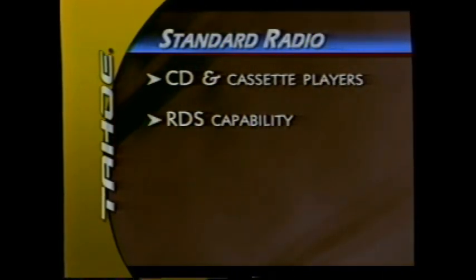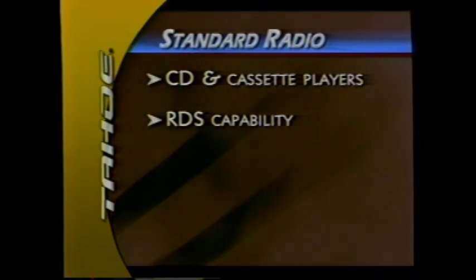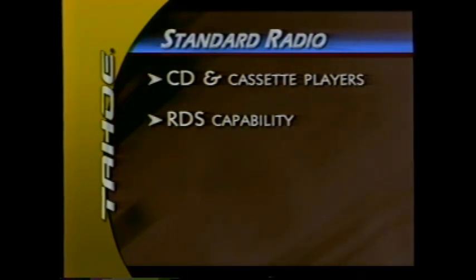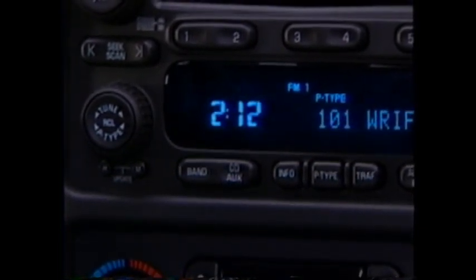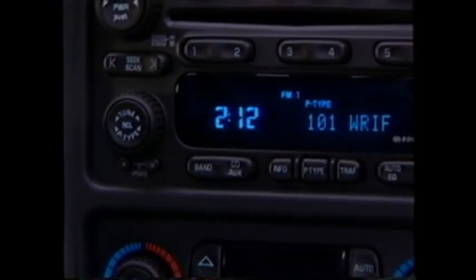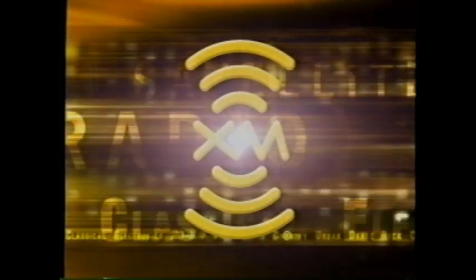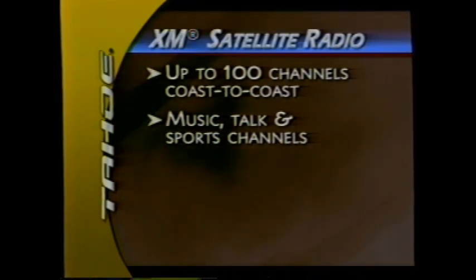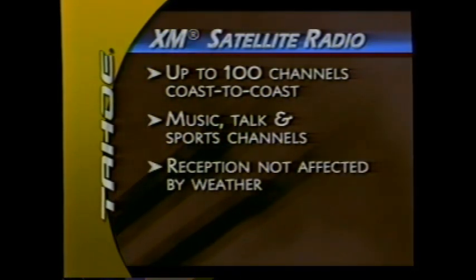Tahoe has a new family of radios for 2003. A system with CD and cassette player is standard, and all radios have Radio Data System (RDS) capability — based on signals broadcast by FM radio stations or civil broadcast services — allowing the radio to display text messages such as traffic information and radio call letters. For the first time, customers can choose an optional XM digital sound system offering up to 100 channels coast to coast, including music, talk, and sports channels. Reception isn't affected by weather.